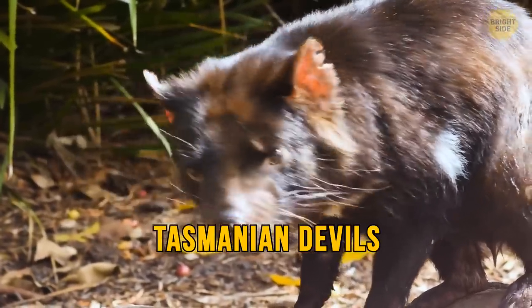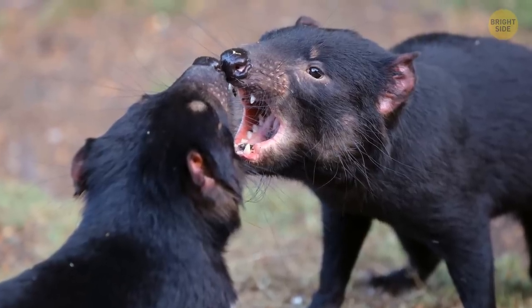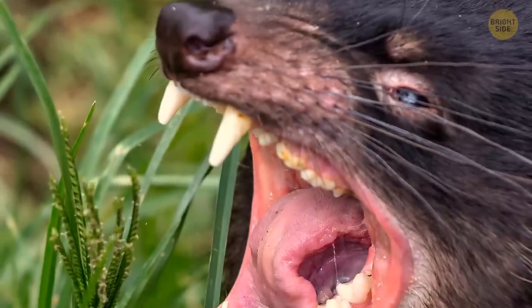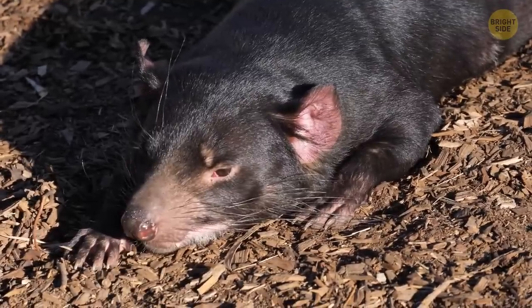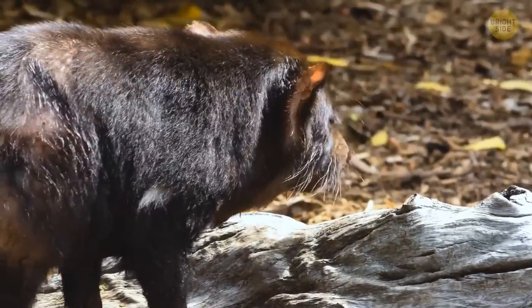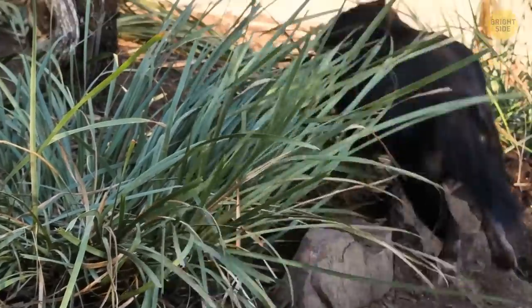Tasmanian devils have a reputation for being bad-tempered when threatened by a predator, fighting other males, or getting a place at the table for dinner. They're dubbed devils because of the teeth-bearing, lunging, and one of the scariest shrieks you'll ever hear in the middle of the night. They'll also eat pretty much anything they can get a hold of. They don't habitually go for people, although they will defend themselves if they're cornered. With such a powerful bite, you wouldn't want to be on the receiving end. Good thing the Tassie devils would much rather escape as well.